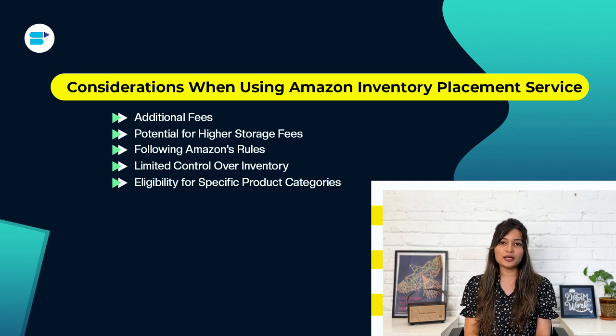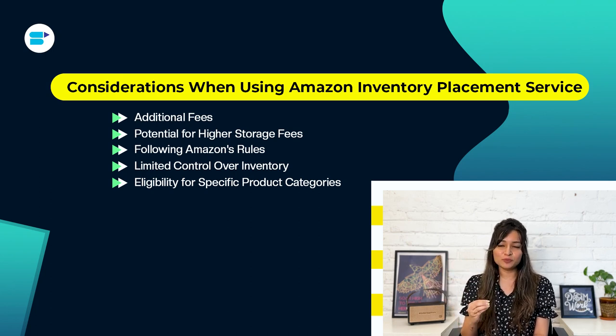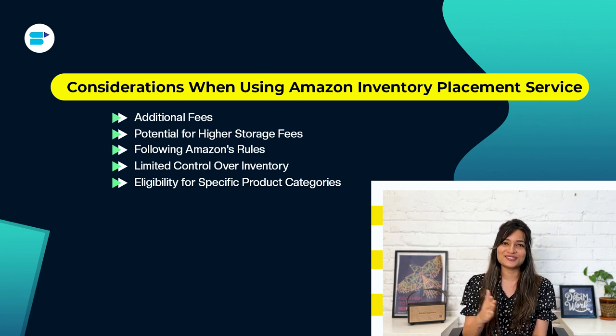Fifth, eligibility for specific product categories: not all product categories can use Amazon IPS. Some items like hazardous materials, temperature-sensitive products, or items that need special handling might not be eligible for this service. Make sure to check Amazon's guidelines and restrictions for IPS to see if your products qualify before you enroll.